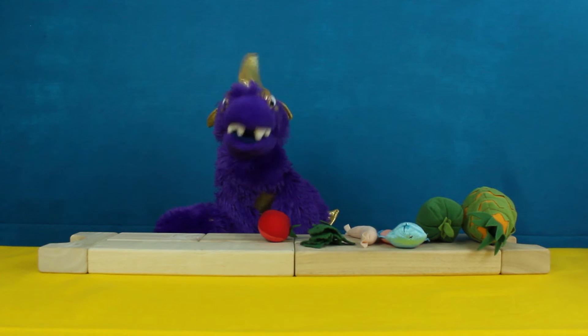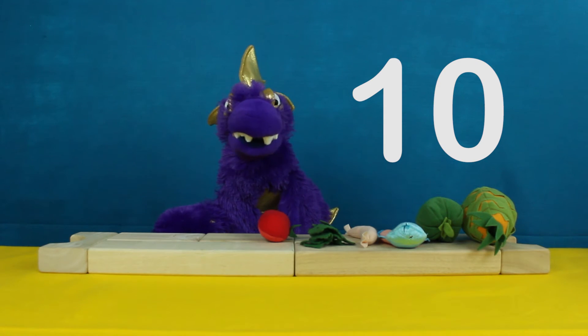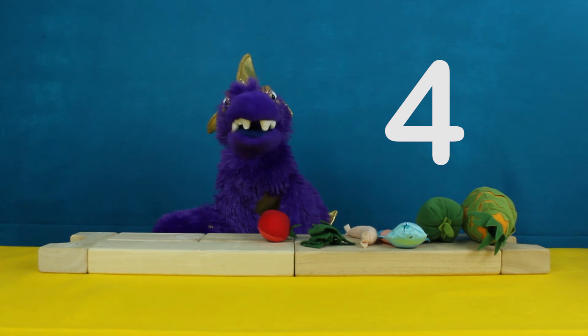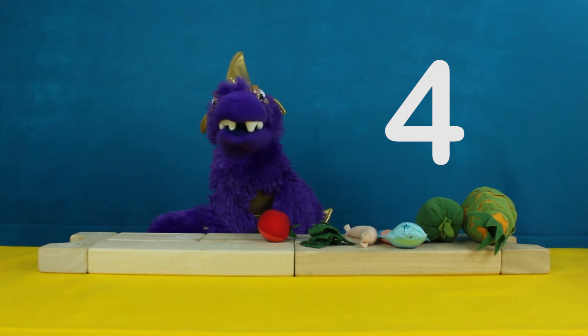I started with ten pieces of food, and then I ate four pieces of food. So how much food do I have left?